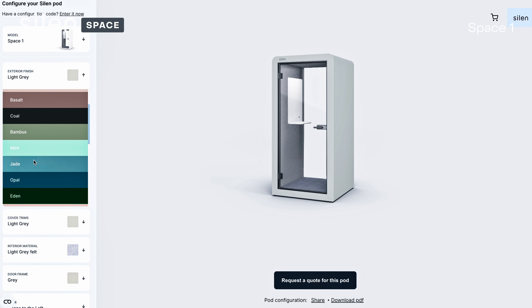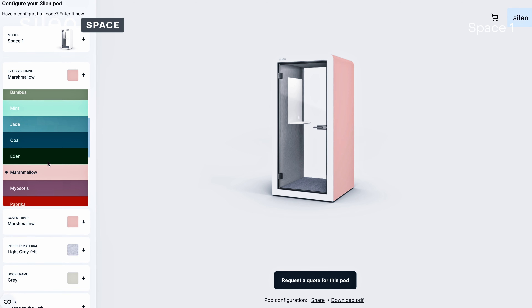Feel free to play around and customize your version with the Silen configurator found on the Silen.com website.